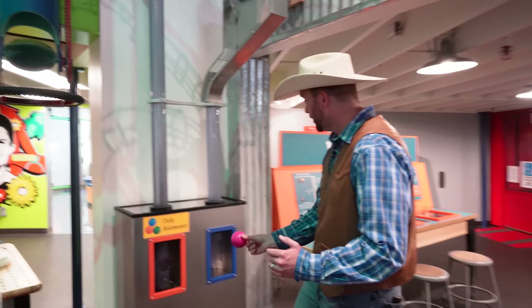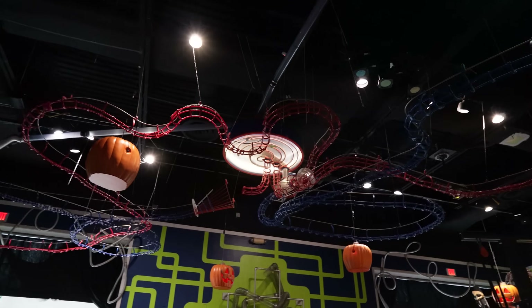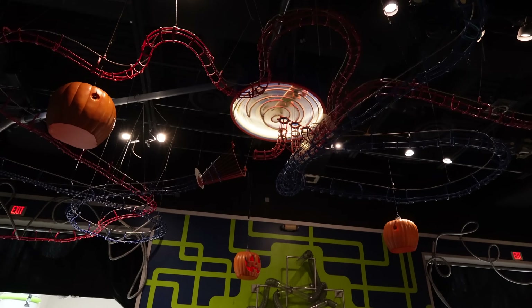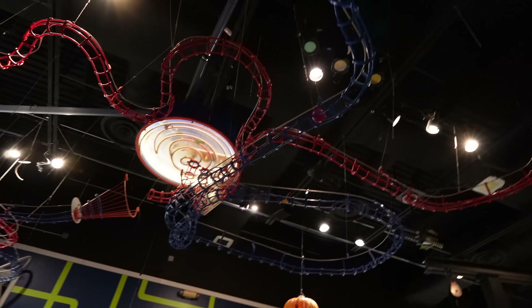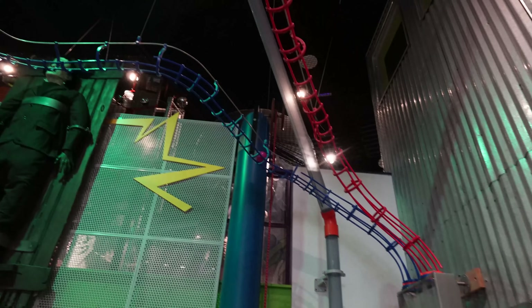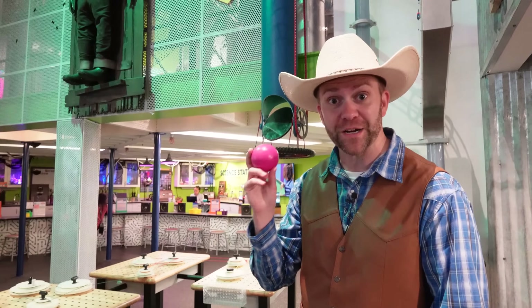I'm going to take this ball and put it in this other air handler right here. It's going up there, moving all around. It went into that whirly gig up there, and now it's rolling down these tracks. There it goes on the blue track, moving right overhead. Where is it going to go? It's coming all the way back. It made an entire track all around the ceiling of this building just by using gravity and, at first, the pressure of air behind it.